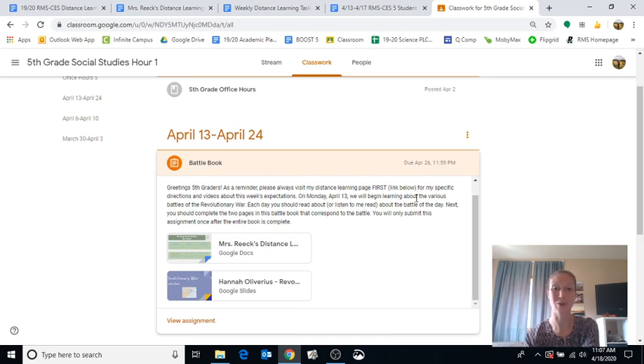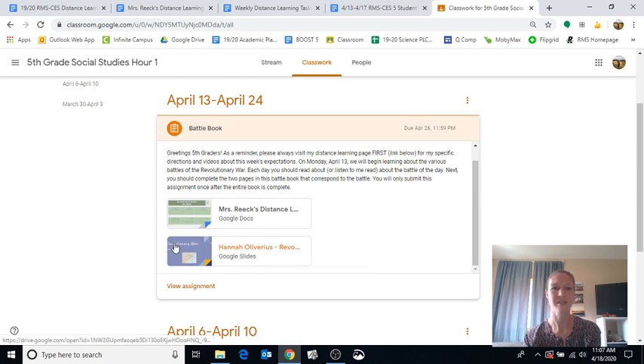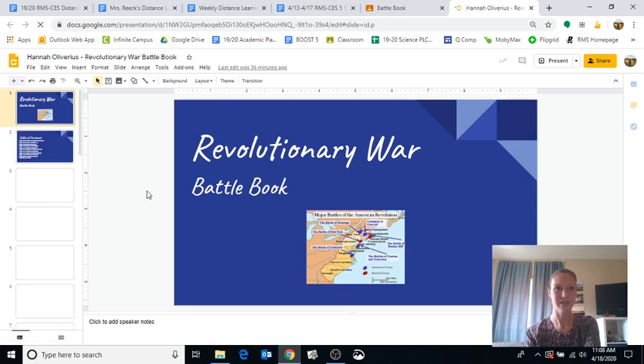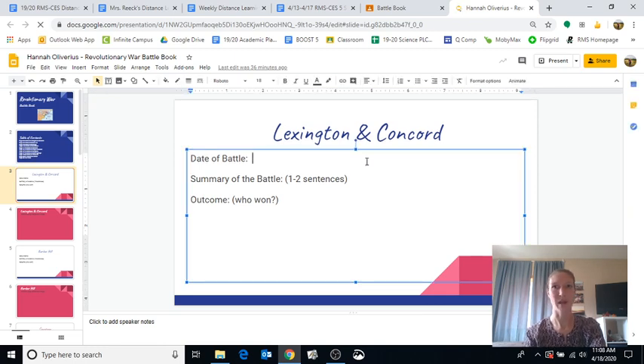The description says: please visit my distance learning page first — she even linked it right there — for specific directions and videos about this week's expectations. You hopefully started learning about the various battles of the Revolutionary War. Each day you should do the read aloud, listen to her read the battle for the day, then complete two pages in the battle book. Attached is a document with your name on it that you can type directly into. There's no need to print it, handwrite it, and then take a picture to upload — that's way too many steps. Just click the link and start typing. Make sure you do your instructions first — just like in a normal class, we wouldn't give you homework without giving you the directions first.